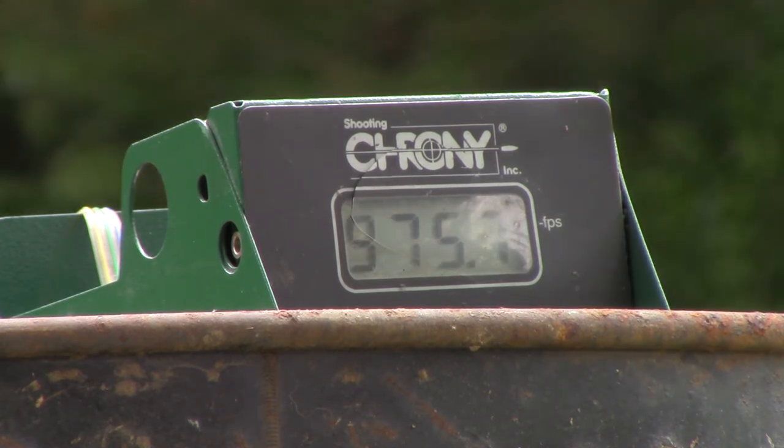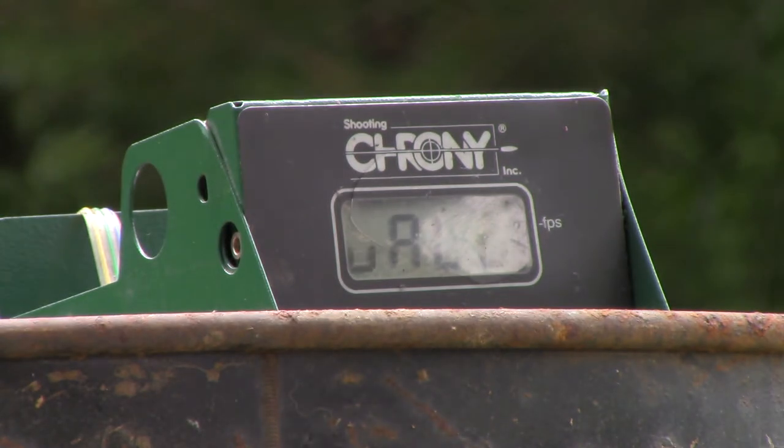Hornady FTX readings came in at 954 and 975 feet per second. It's pretty obvious that the 45-grain Hornady is actually faster than the 40-grain CCI Gold Dot — and that's already what I was carrying in it. Nice to be vindicated; it definitely felt hotter. Okay, let's try the Winchester.